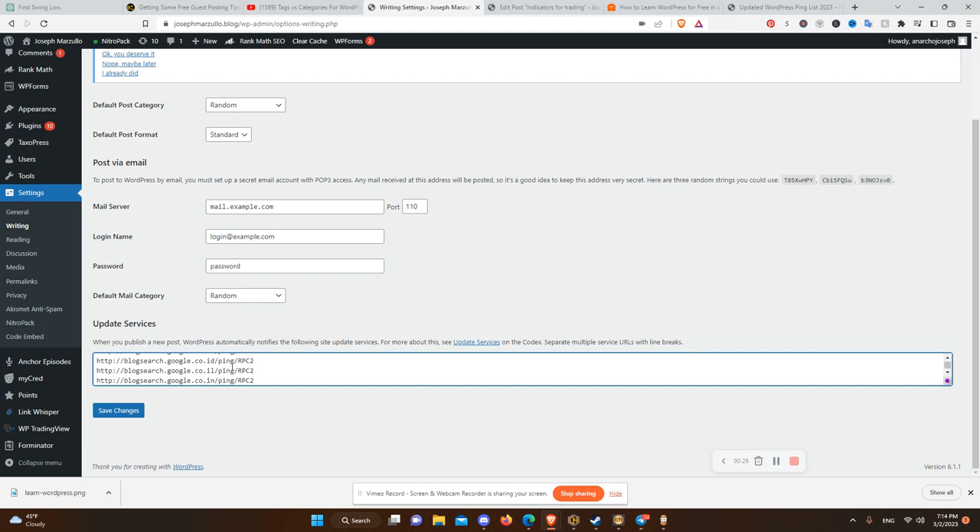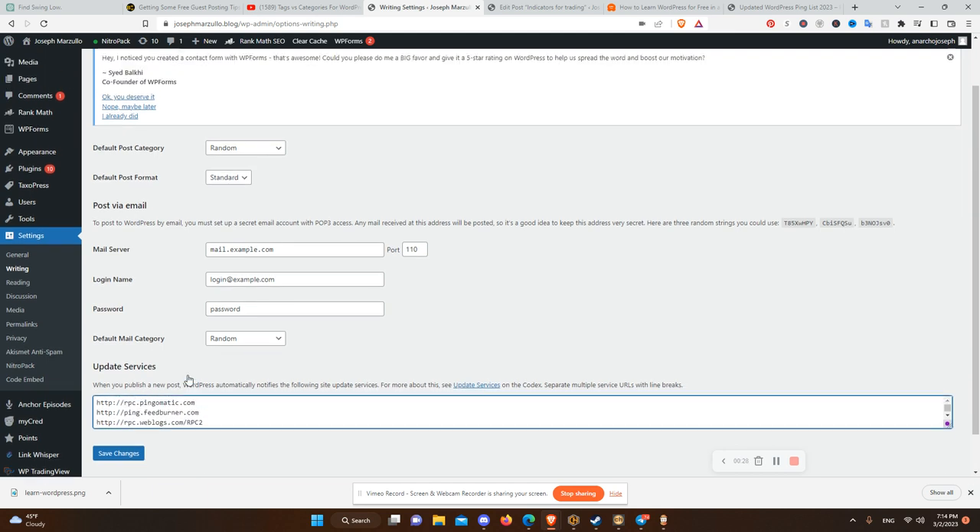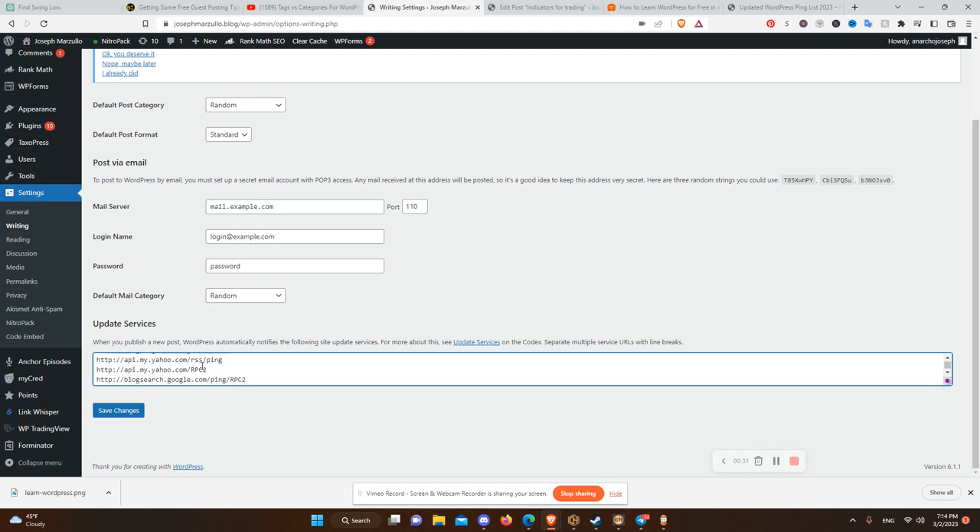When your website updates, it automatically pings all these sites. So it helps with indexing, helps with SEO traffic. Check it out in the description.